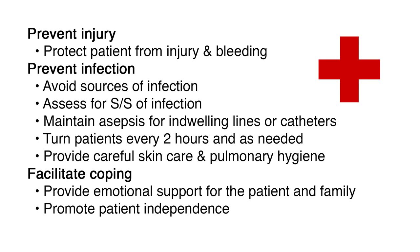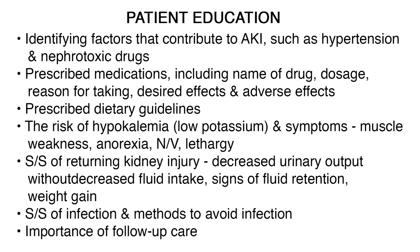Facilitate coping by providing emotional support for the patient and family and promoting patient independence. Teach the patient with acute kidney injury about: identifying factors that contribute to AKI such as hypertension and nephrotoxic drugs; prescribed medications including name, dosage, reason for taking, desired effects, and adverse effects; the prescribed dietary guidelines; the risk of hypokalemia or low potassium and symptoms including muscle weakness, anorexia, nausea and vomiting, and lethargy; signs and symptoms of returning kidney injury including decreased urinary output without decreased fluid intake; signs of fluid retention and weight gain; signs and symptoms of infection and methods to avoid infection; and the importance of follow-up care.